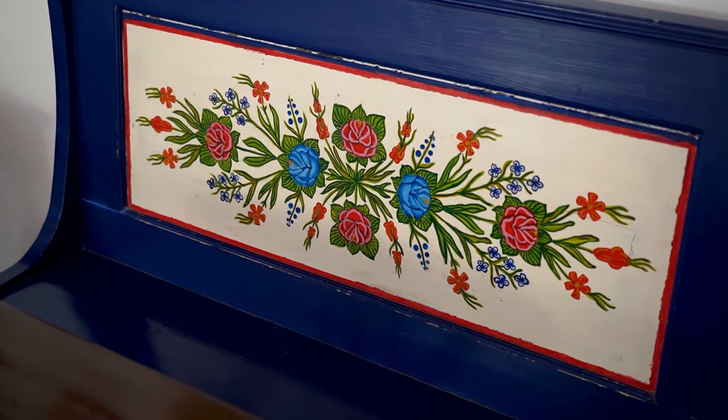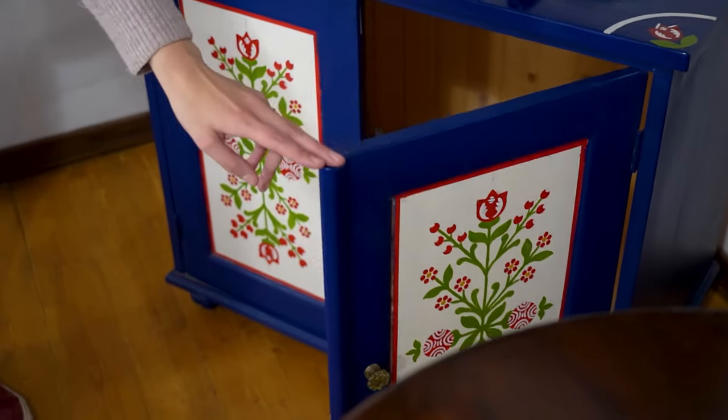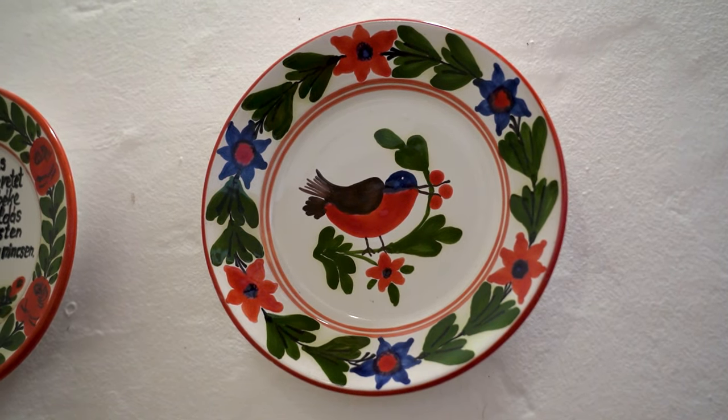Do you know what an old countryside house sounds like? This is how it does! If you come to Hungary and look for some nice souvenir items, I highly recommend looking for pottery work or textile work that has some motifs like this. And if you want to see what other souvenirs you can get, maybe check out our video about Hungarian souvenirs too!